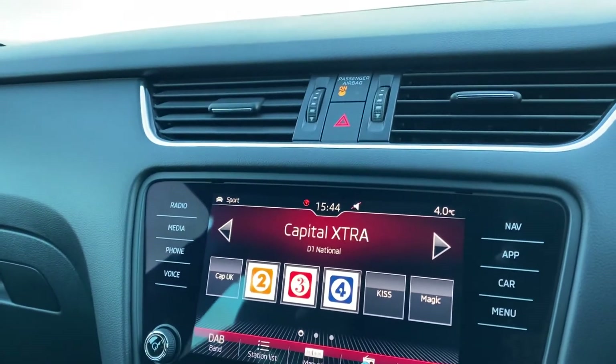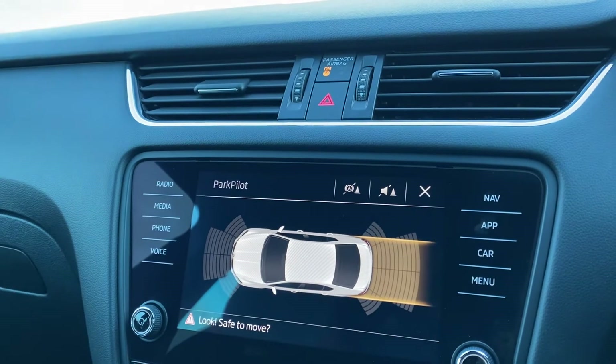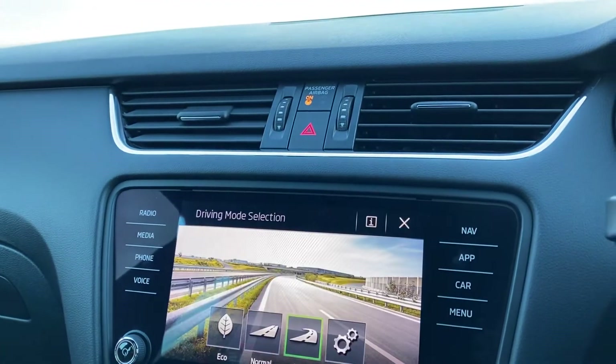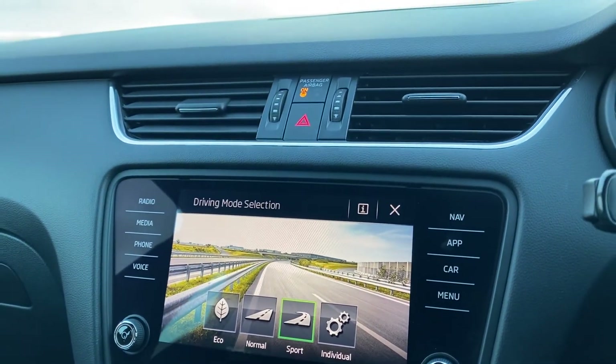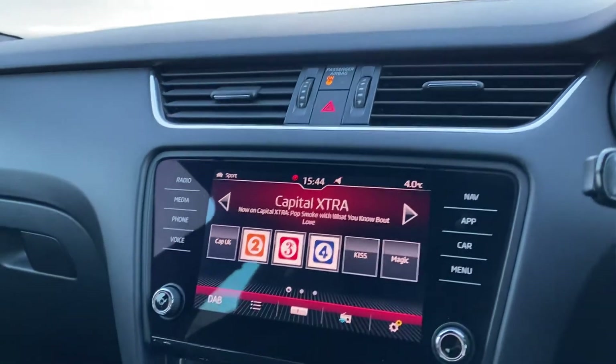This vehicle also comes with the added extra of Park Pilot as well as the sensors, meaning you can see how much space you have at both the front and the rear of the vehicle, as well as Drive Select, meaning you can choose from eco, normal, sport or individual mode — with sport mode being VRS mode.